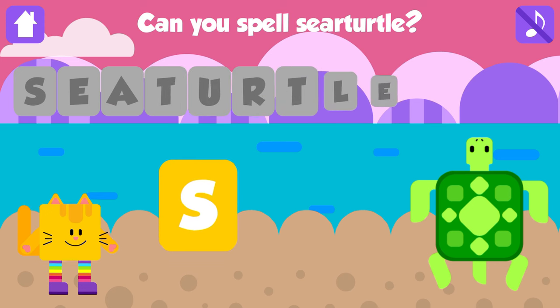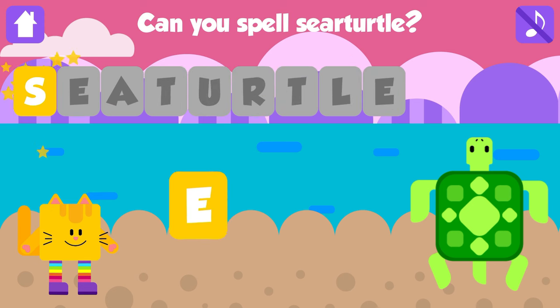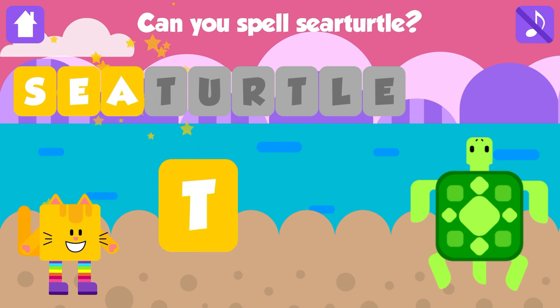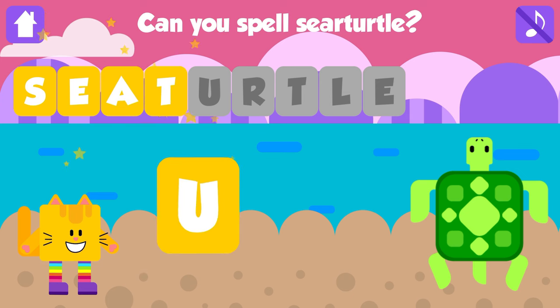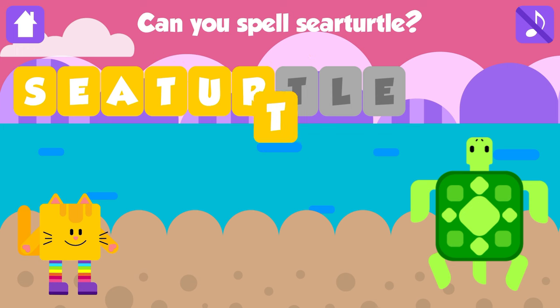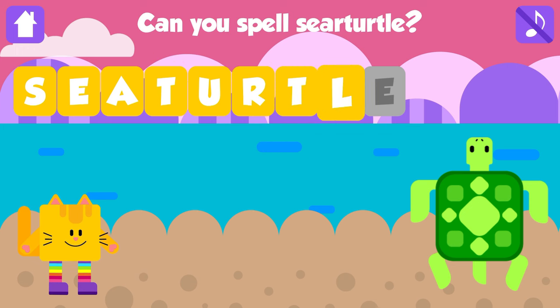Can you spell sea turtle? S. That is great. E. Awesome. A. Great. T. Great job. U. Awesome. R. Awesome. T. Nice job. L. That is great. E. Sea turtle. S, E, A, T, U, R, T, L, E. Sea turtle. Nice job. Yay!